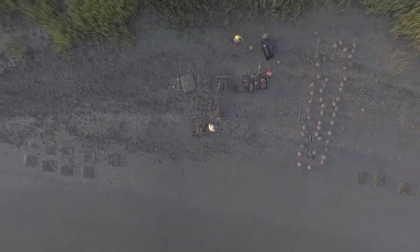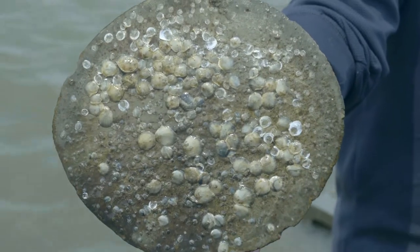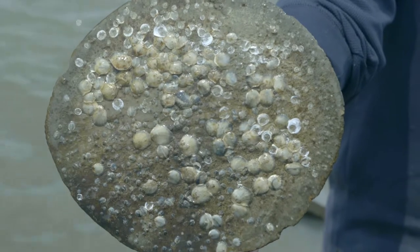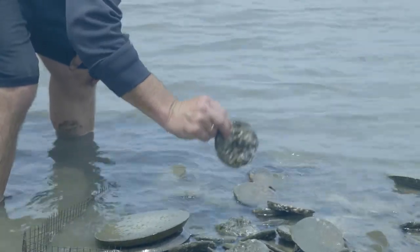How our material works is it provides an artificial substrate for oyster larvae floating through the water column to settle on. Because they won't settle just anywhere — they have to have a specific chemistry. We get a specific chemistry that the oyster larvae or spat likes, and then it settles and grows there very fast.